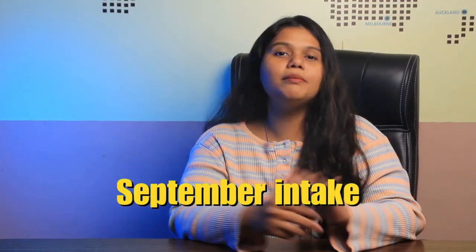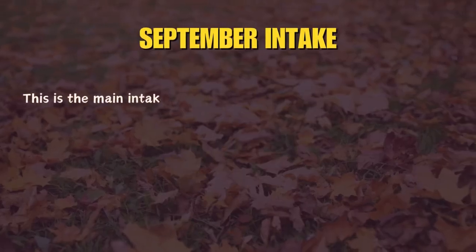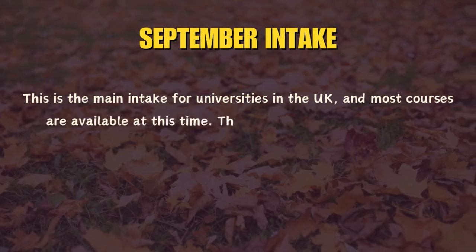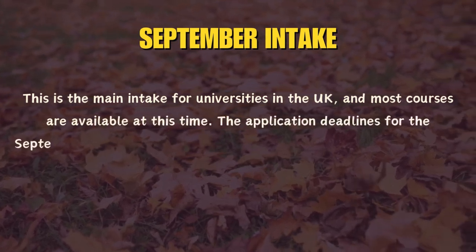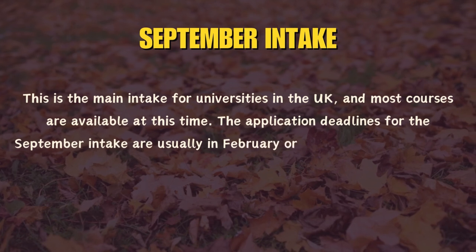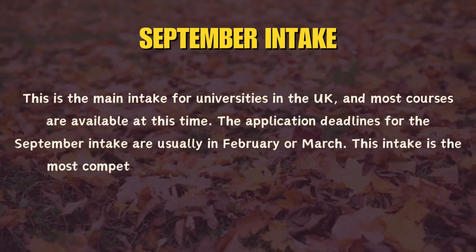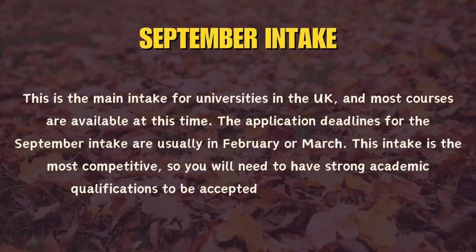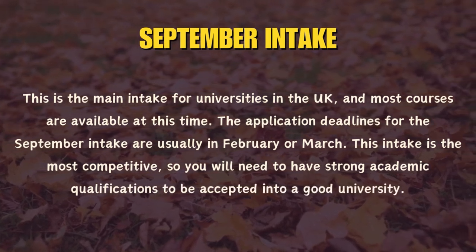The very first intake is the September intake. This is the main intake for universities in the UK and most courses are available at this time. The application deadlines for the September intake are usually in February or March. This intake is the most competitive, so you will need to have strong academic qualifications to be accepted into a good university.